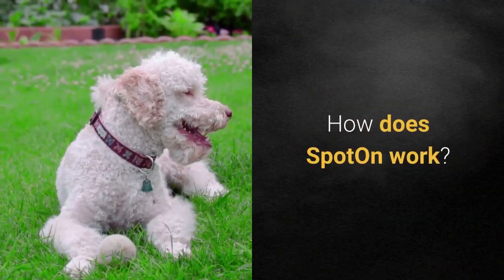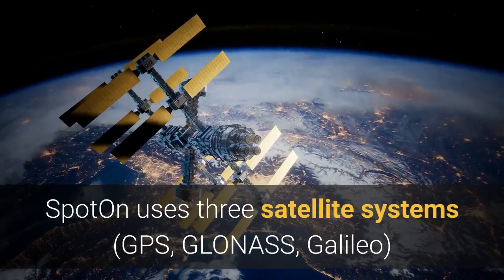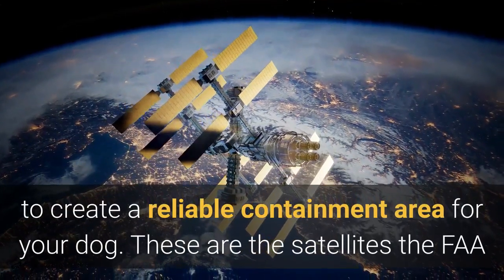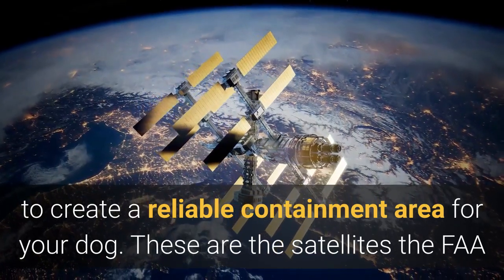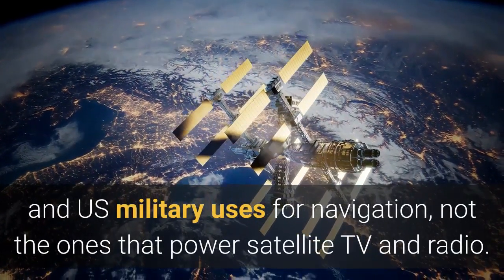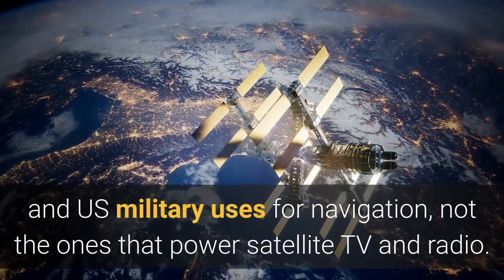How does Spot On work? Spot On uses three satellite systems — GPS, GLONASS, and Galileo — to create a reliable containment area for your dog. These are the satellites the FAA and US military use for navigation, not the ones that power satellite TV and radio.